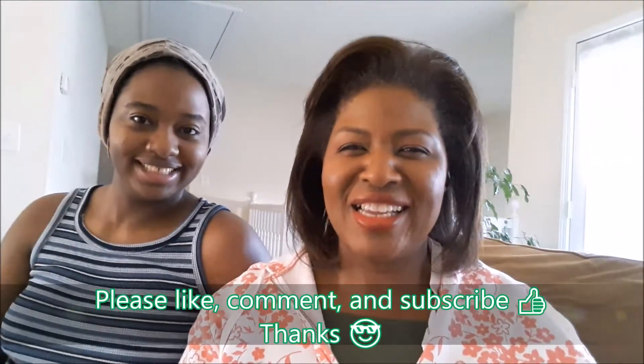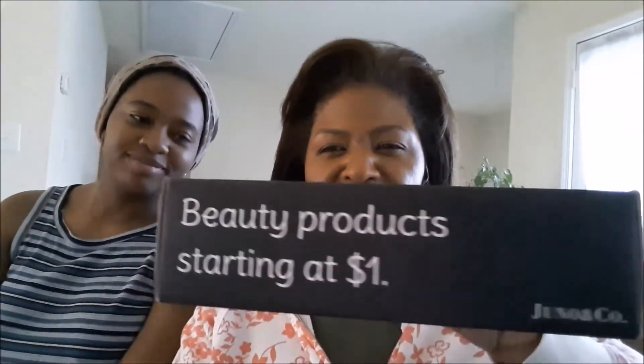Hi everybody, today I have some stuff from Juno and Co that I ordered last week — beauty products starting at a dollar. I only got a few items this time, but I also bought some car seat covers for the car and I want to show them too. But first, the Juno products.